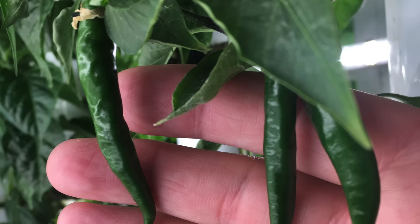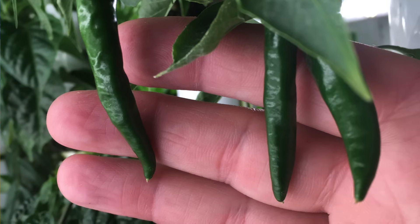My favorite is the jalapeños — I like spice. We made jalapeño poppers out of the jalapeños, so that's probably my favorite to grow and to eat. We've also been very successful with the radishes, and I've enjoyed the radishes here at the college.